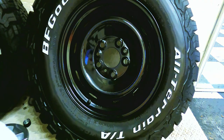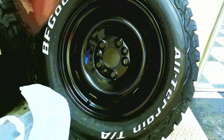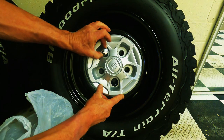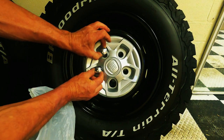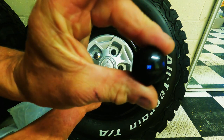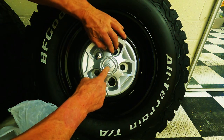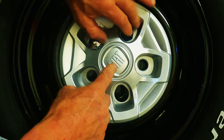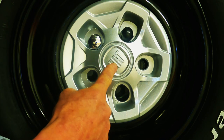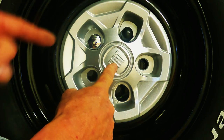The next moral dilemma I've got is either the chrome nut covers or possibly the black ones — what do you think? Leave a comment! Badass chrome — there we go.